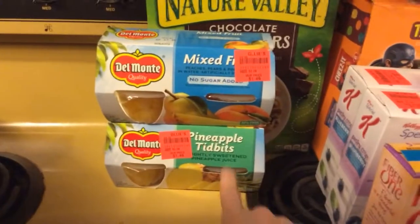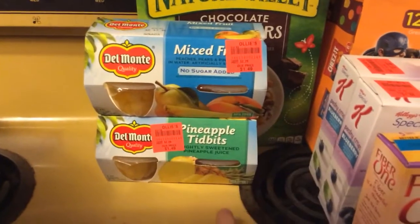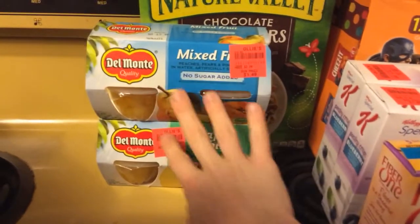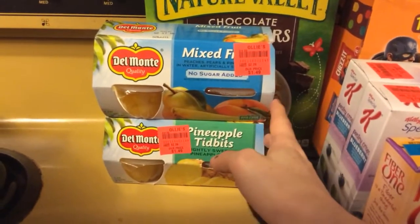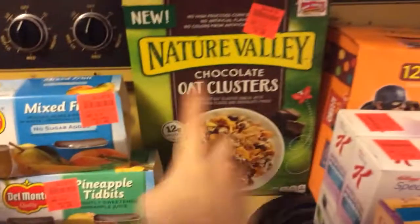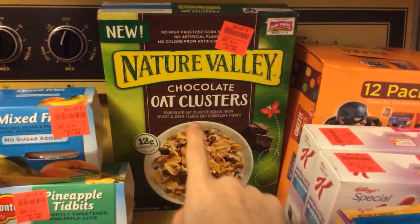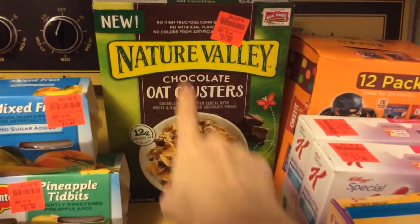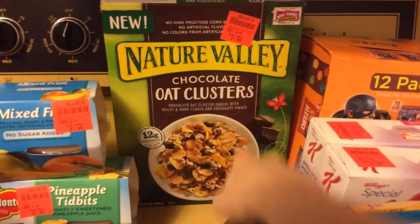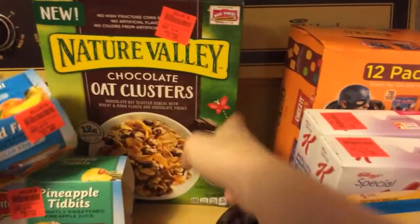I got two things of fruit just in case I run out of fresh fruit because I'm notorious for that. The girls really love fruit. I got mixed fruit and pineapple tidbits. And then I got this for me — chocolate oat clusters. That sounded amazing and I really love Nature Valley. It was $1.99, you just can't beat that, so I got me that box of cereal.